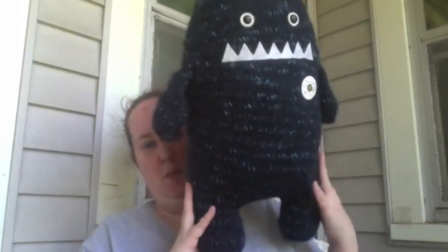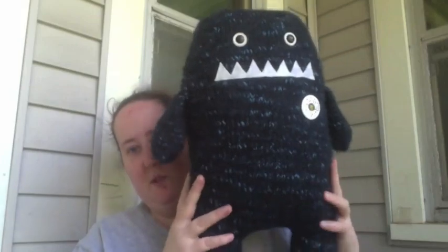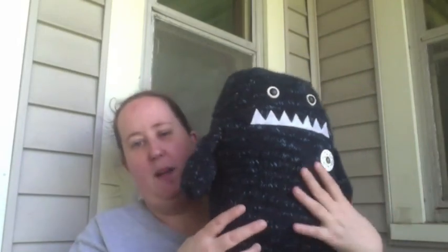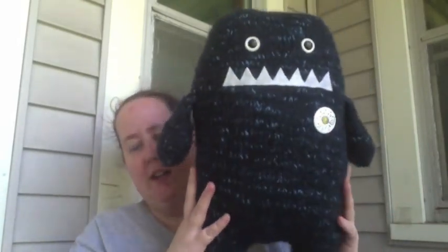He's from the Big Book of Knitted Monsters. At first when I was knitting along I thought he was going to be too small, but I think he's the perfect size. I'm going to put all my knitting buttons on here instead of on the bulletin board upstairs so that I can see them. I love knitting monsters. Those are my finished objects.